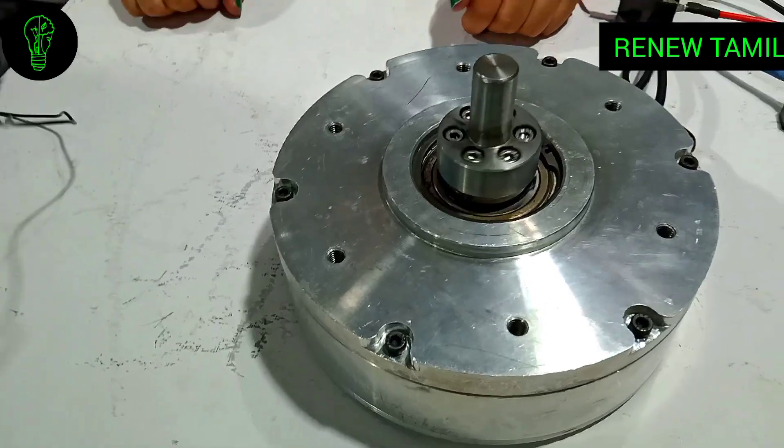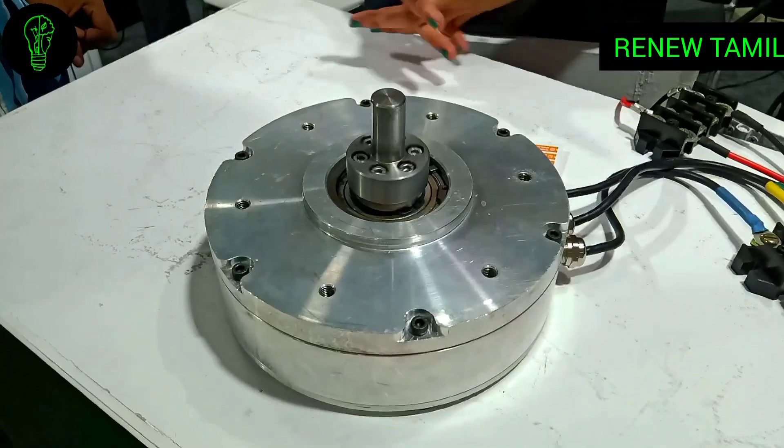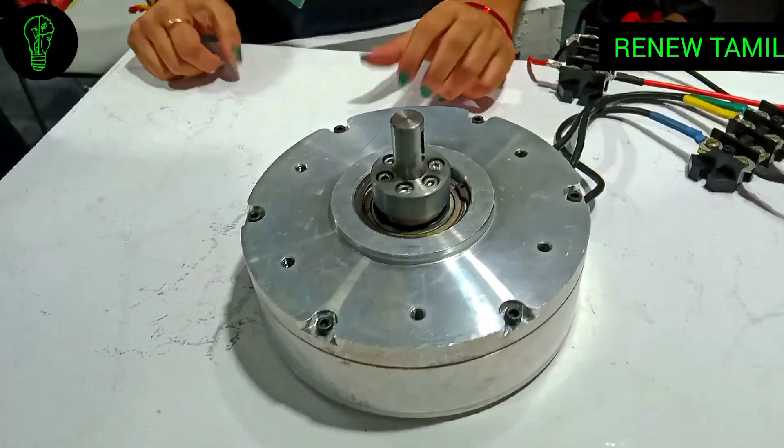With the increase in mileage, you will see around a 7% reduction in cost of ownership, which would ultimately be a direct benefit for the customer. So those are the main advantages of this axle flux motor.